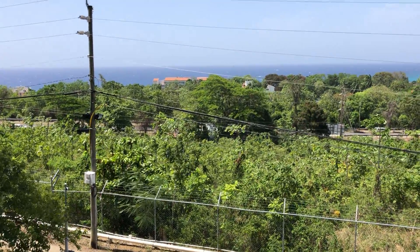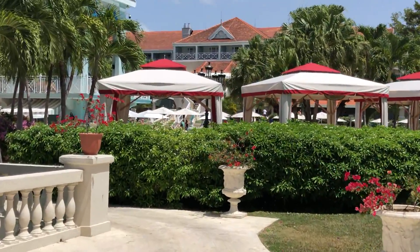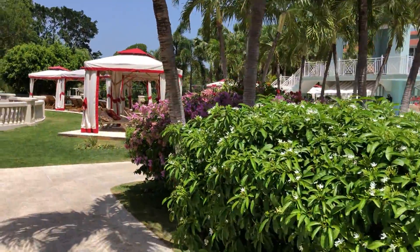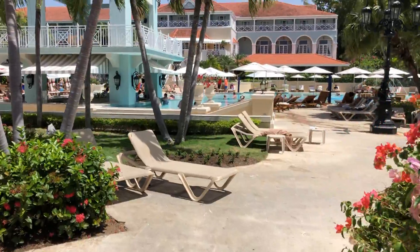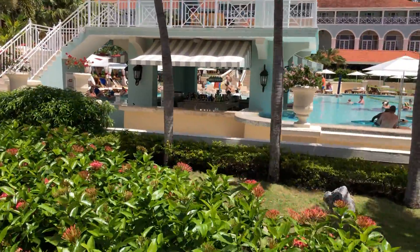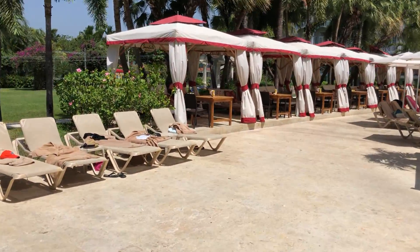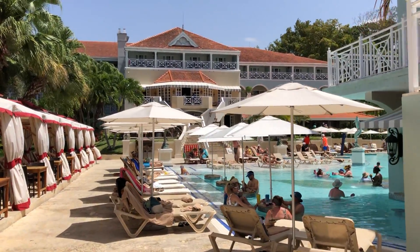The hop runs about every ten minutes or so. The Great House also has some ocean view rooms up at the top, so you can overlook the big pool as well as see the ocean from a distance. So this is Sandals Ochi up at the hilltop, or Great House. Hope to see you here.